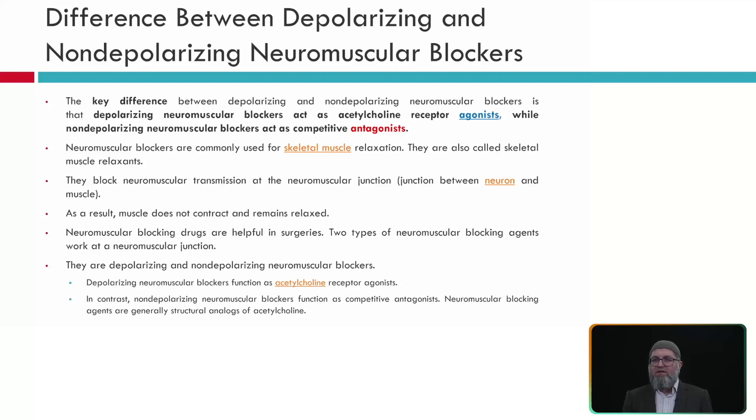There are two types of neuromuscular blocking agents: depolarizing and non-depolarizing muscle blockers. The key difference is that depolarizing blockers act as acetylcholine receptor agonists and are non-competitive, while non-depolarizing blockers act as competitive antagonists. Muscular blocking agents are commonly used for skeletal muscle relaxation; they block neurotransmitter interaction between neuron and muscle, so the muscle does not contract and remains paralyzed.